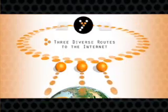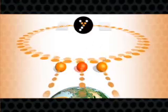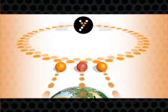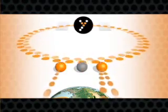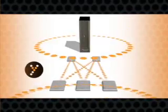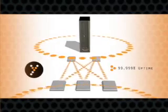Data travels around the SONET ring with auto-detection and re-routing for lost or disabled paths on the network. If one of these paths should fail, the other paths automatically transmit the data to its proper destination without ever missing a beat. It's our network that keeps YoColo customers and their critical data up and running with 99.999% uptime.